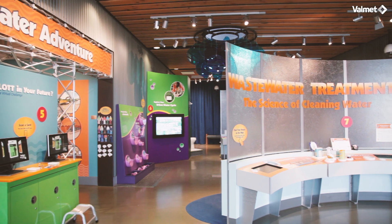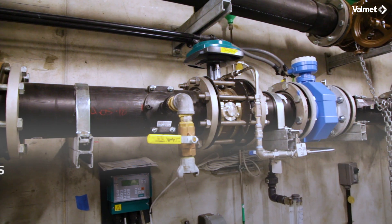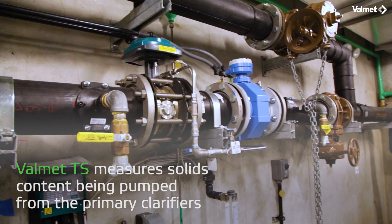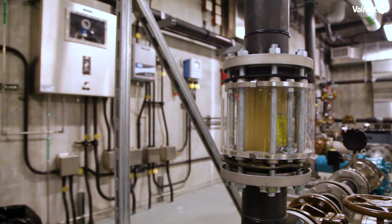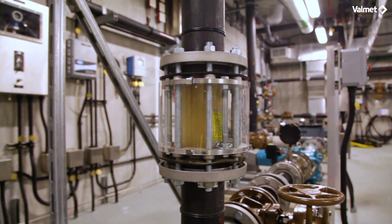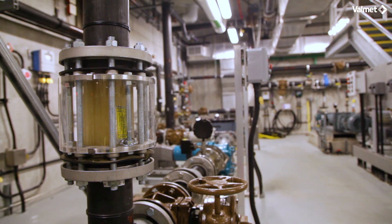Valmet is proud to be a supplier to Lott's Budd Inlet Water Treatment Plant. The Valmet TS Solids Analyzer measures solids content being pumped from the primary clarifiers, thereby maintaining balanced clarifiers, reducing pumping time, and providing solids content to thickeners.